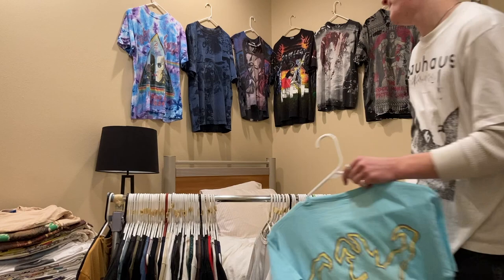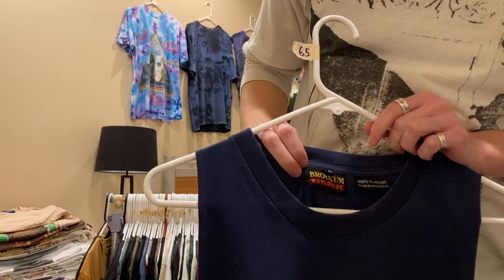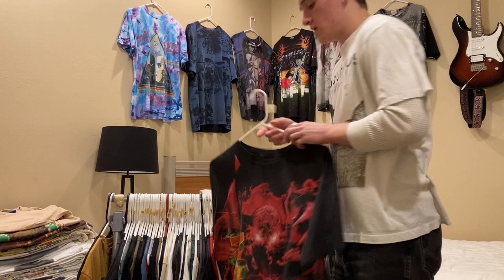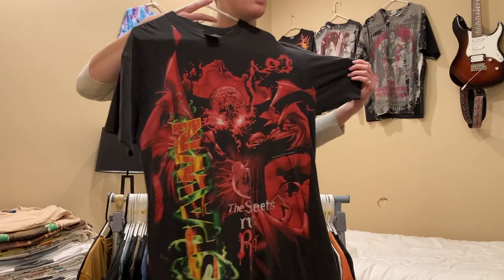Next is a Breeders shirt — Last Splash — I haven't posted or listed this anywhere yet. It's an XL on a Brockum tag; I want somewhere around $200 for it but I'm willing to go lower if you shoot me an offer. Next is a Banshees tee, size large, double stitch — I have $300 on this. It's pretty big; I'd say it fits more like an XL than a large.